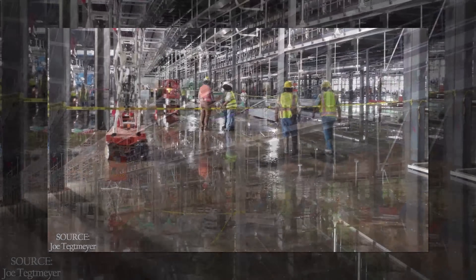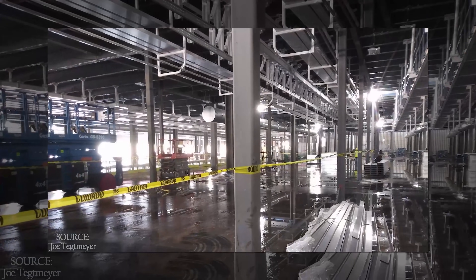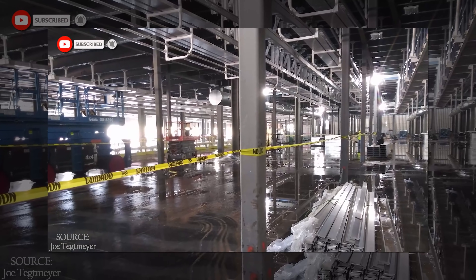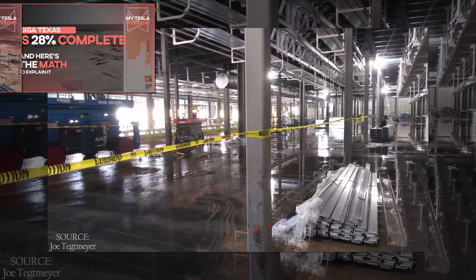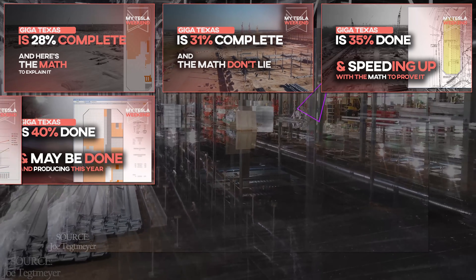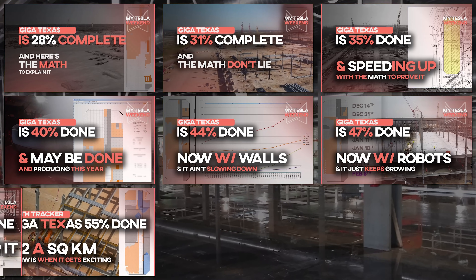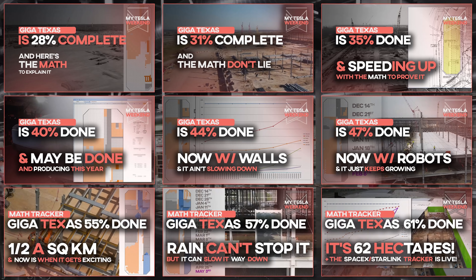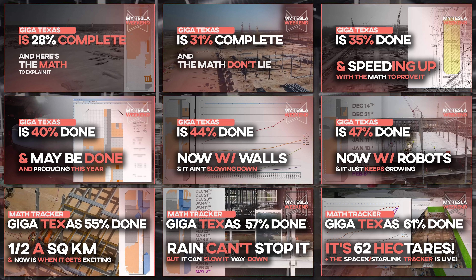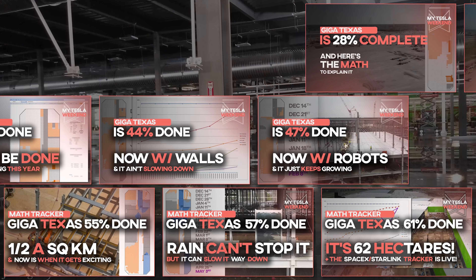Not only have we seen that the casting machine is operational and the paint shop was outfitted months ago, but the assembly line itself is making great strides. If you want to get deeper into the methodology used to track the site, check out some of the earlier videos in the series. But if you have questions, don't be afraid to ask them — and if you have answers, don't be afraid to respond to those questions. Just please, be nice to each other.